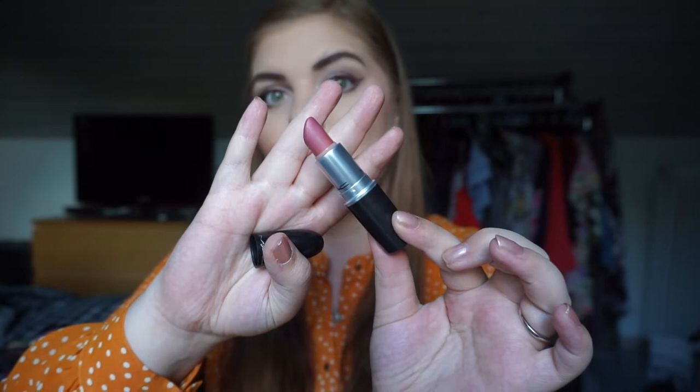The next product I'm keeping in is the MAC Brave lipstick. I haven't made much progress on it for a long time, but this is all I have left and I think I can finish it by the finale. I'm keeping it in because it's a perfect everyday color for all seasons of the year. I gravitate towards this one and can reapply and work with it very easily.